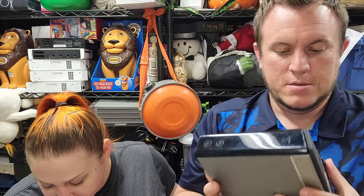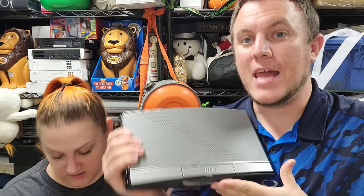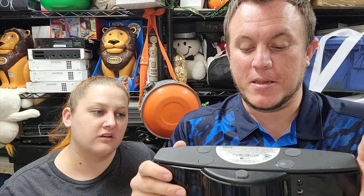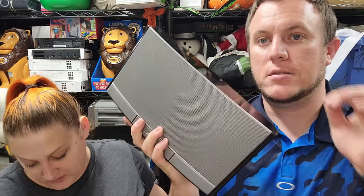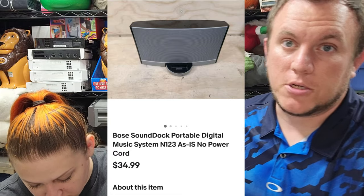This is a Bose SoundDock portable system, sold as-is with no power cord. There's an aux port that looks like somebody jacked it up by shoving something in there. We sold this exact unit with the bag and everything for $100 previously — but I tested the iPod port and not the aux. The buyer said it worked great but the aux port was damaged, and they returned it. I had another Bose unit without a damaged aux port, so I sold that one as the full setup and listed this one as-is for just over $33 shipped. I paid $5 or $10 for both of them, so we'll still make some money.